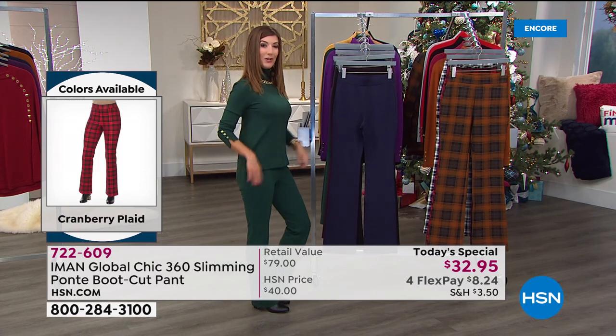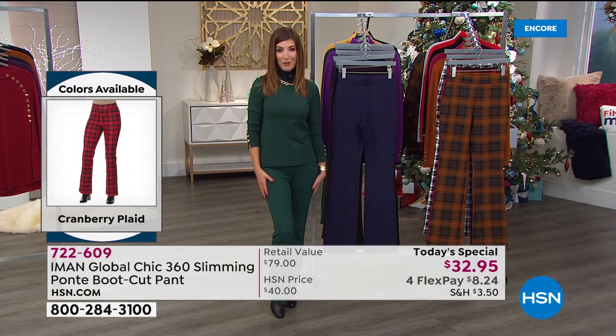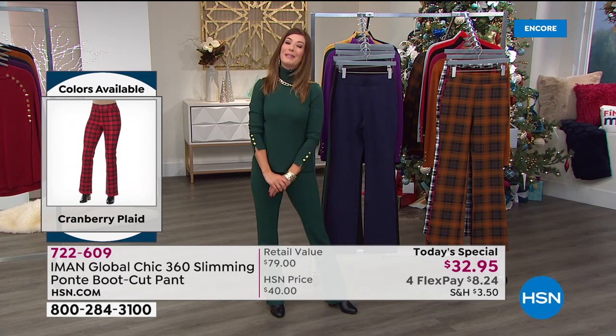We'll have all the matching pieces. I've got a matching turtleneck coming up for you, a great blazer, capelets, and so many fabulous ways to show off your brand new ponte knit pant.